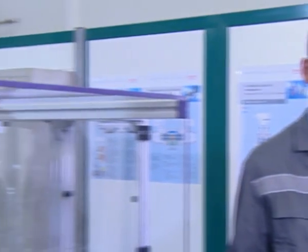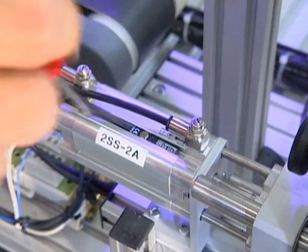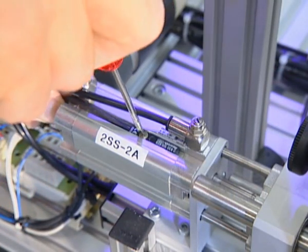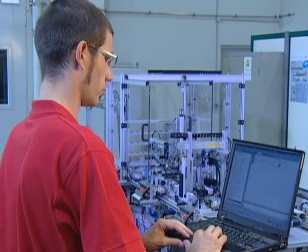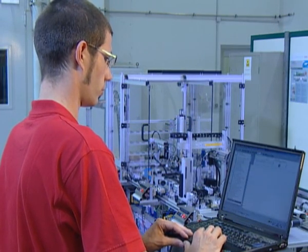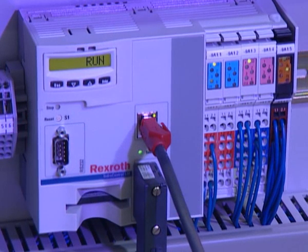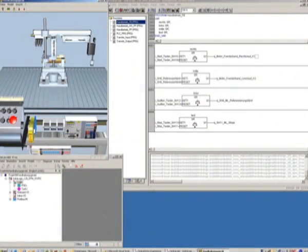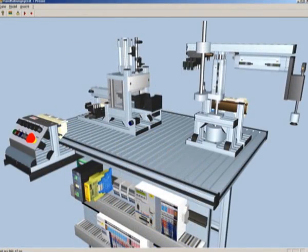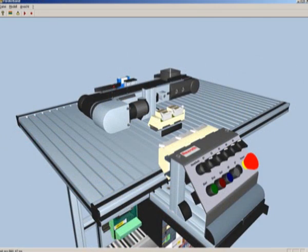The didactic concept is based on industrial tasks. The trainees have to search for faults installed deliberately by the trainer or write training programs offline on PCs. They can test their work results with the help of memory cards directly on the training system. Latest simulation programs round off the training options in line with practical needs.